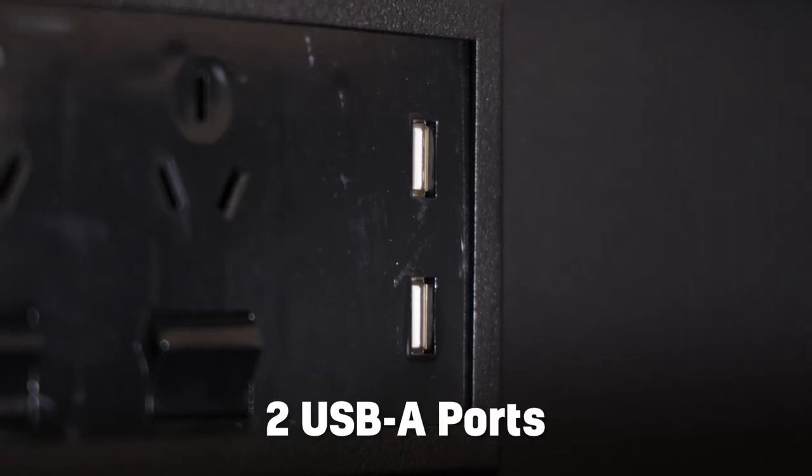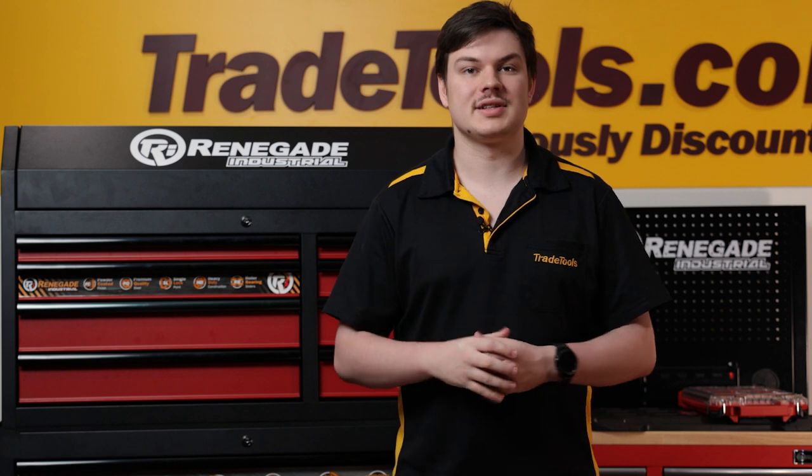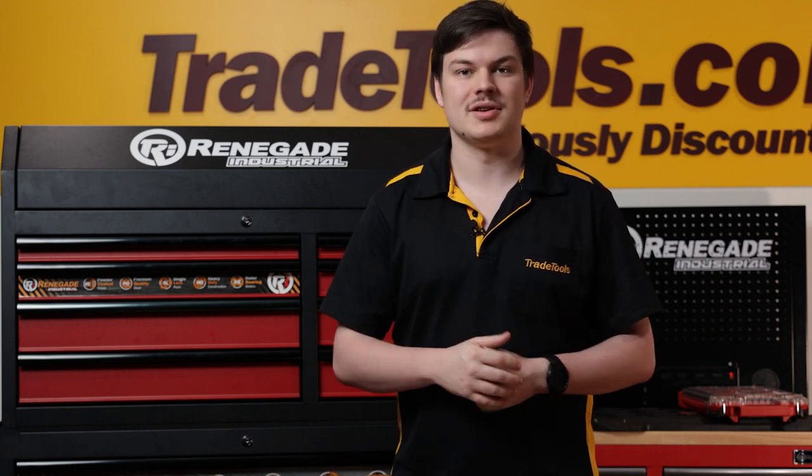These Renegade Industrial roll cab and top box combos are a Trade Tools exclusive, so make sure you come check them out for yourself at your nearest Trade Tools store or online at tradetools.com.